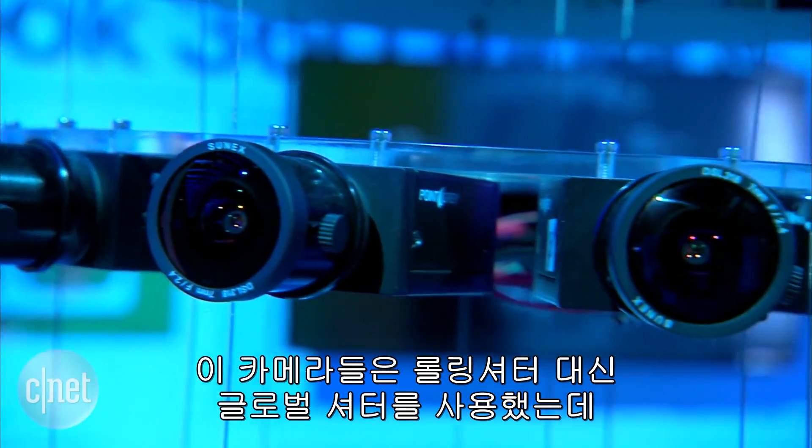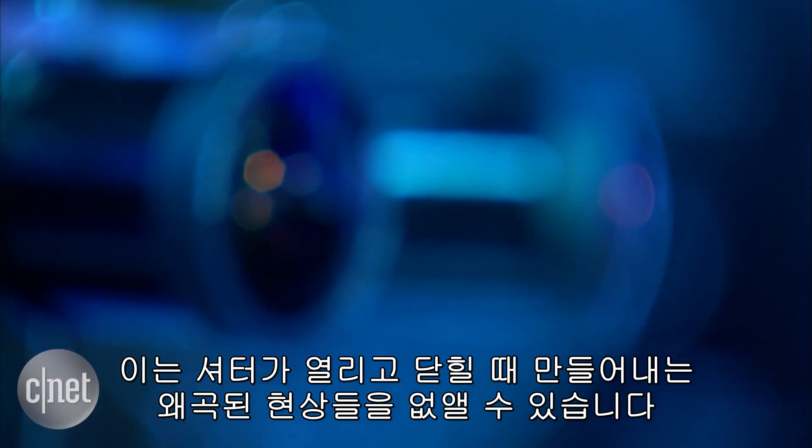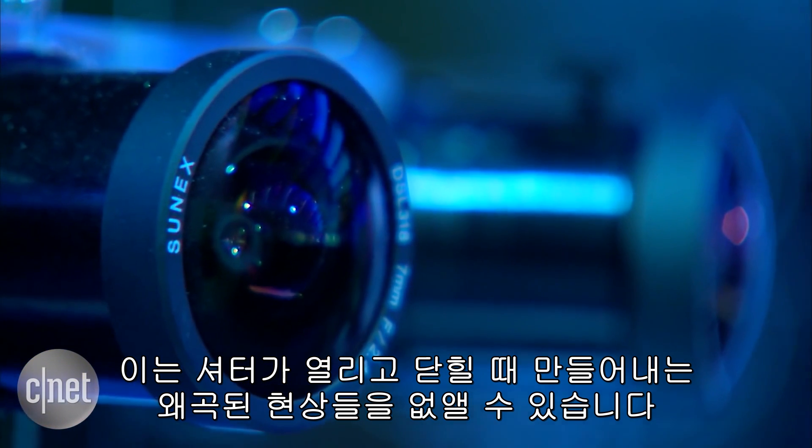These cameras are using what is called a global shutter rather than a rolling shutter, so that will hopefully remove all of those artifacts created when the shutter is opening and closing.